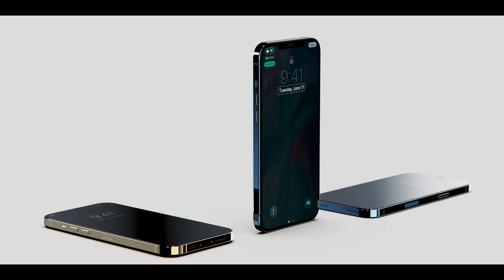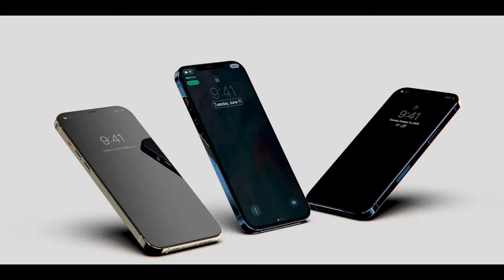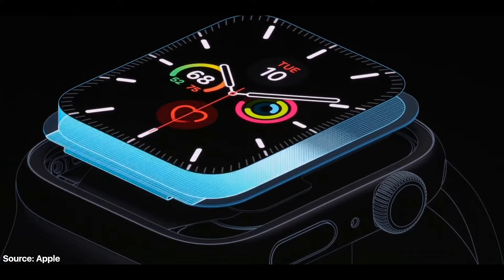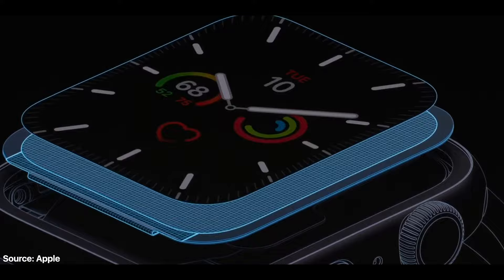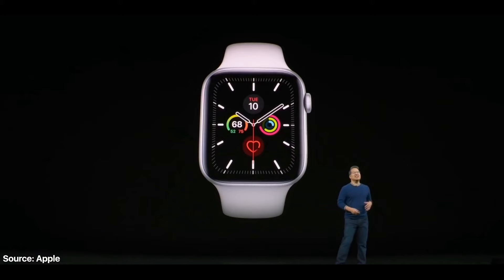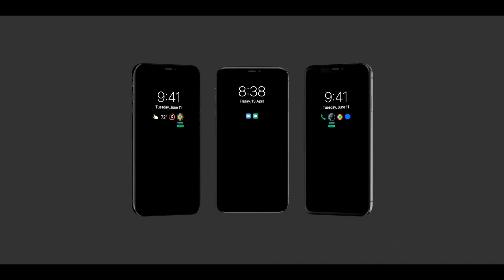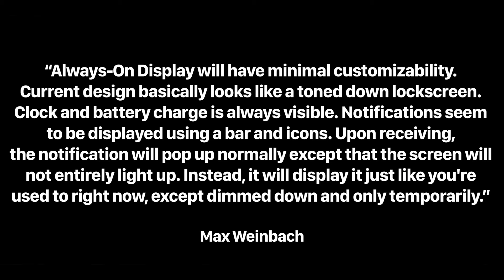Weinbach confirms 120Hz LTPO displays will be happening on the Pro models, corroborated by many other sources. What's new is he's actually confirming an always-on display feature. It'll be very similar to what's already on the Apple Watch Series 5 and 6 — so the time and battery icon will always remain on screen. When you get a notification, just that portion of the display will be activated, to save on battery life.